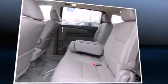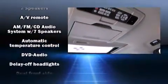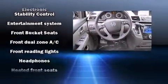Backseat passengers will appreciate the rear audio controls, allowing them to make easy adjustments to the stereo system. The premium sound drive features seven speakers, providing you and your passengers a sensational audio experience.